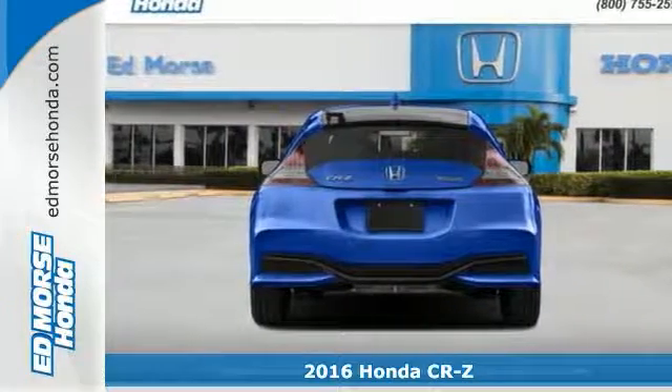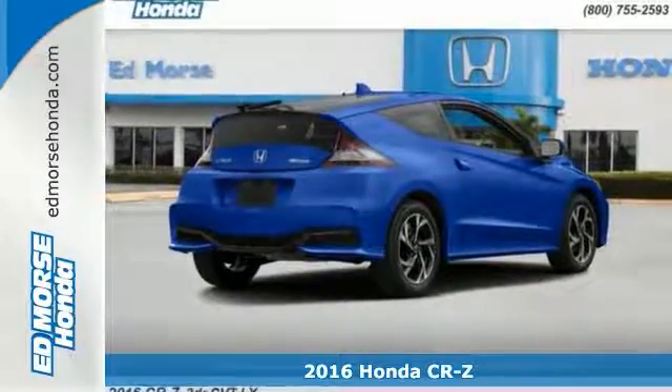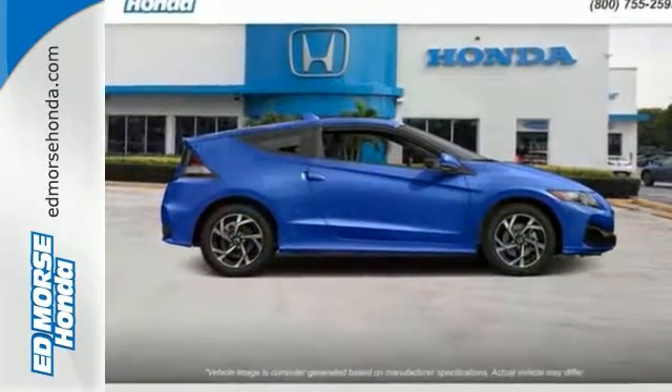Here's a 2016 Honda CR-Z. This fun-for-two hybrid was restyled for the 16 model year, giving it an aggressive look and a little extra attitude. You get it all, from fuel economy to performance, by picking from three drive modes.